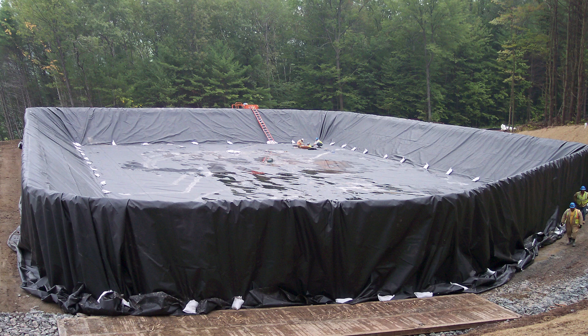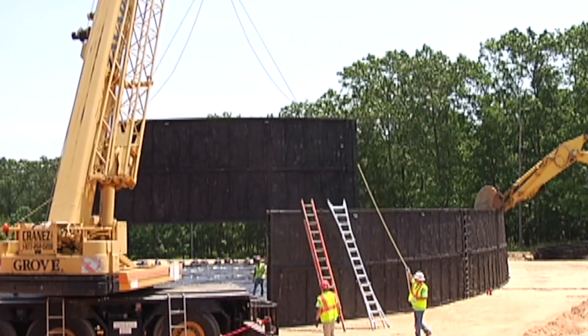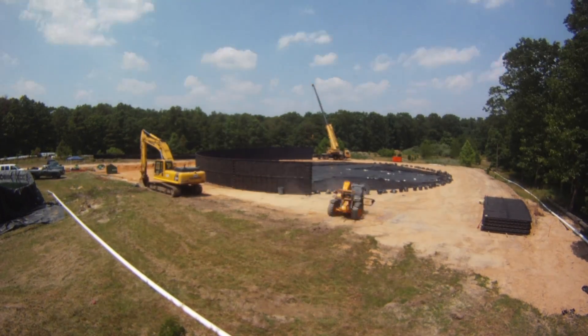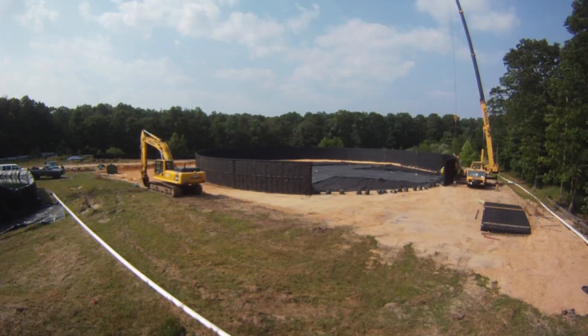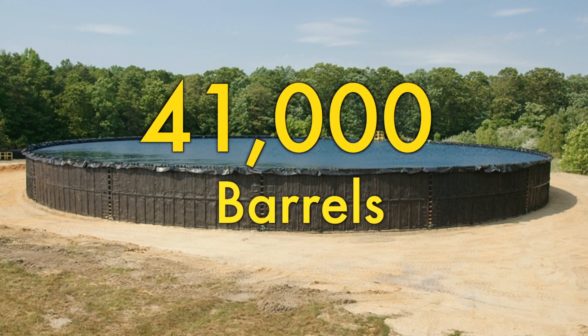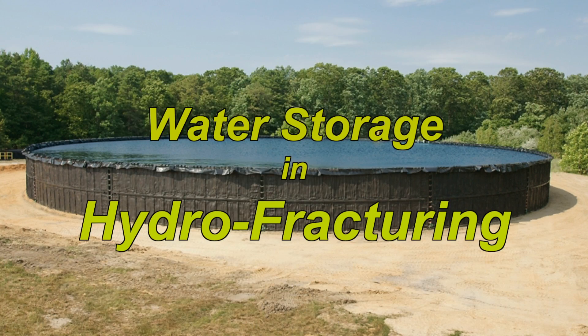Our storage systems are designed for any terrain, and we're at the forefront in storage technology. What we see here is the Porta Basin. It's constructed with 15 sections of 12' x 33' steel and lined with a polyethylene liner. This Porta Basin holds 41,000 barrels of water and is used for water storage and hydro-fracturing operations.